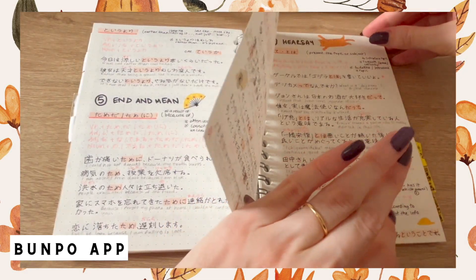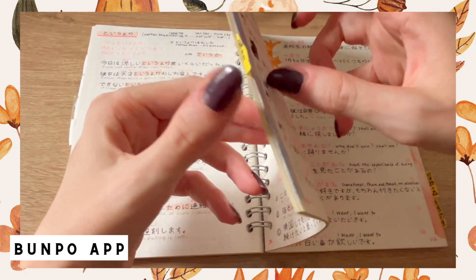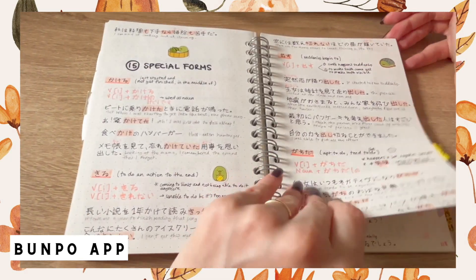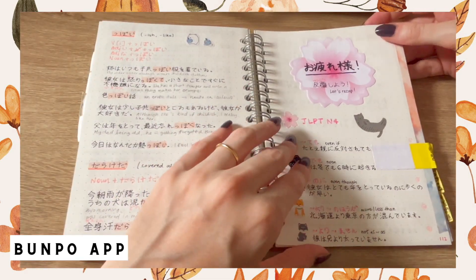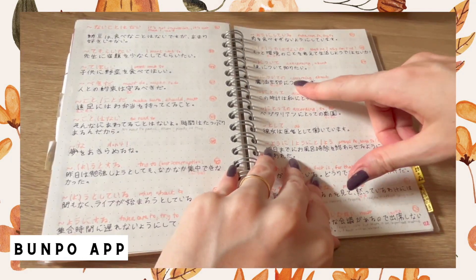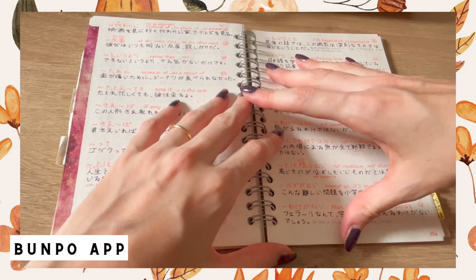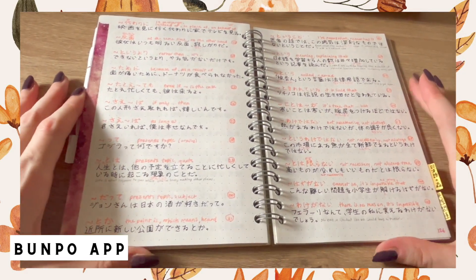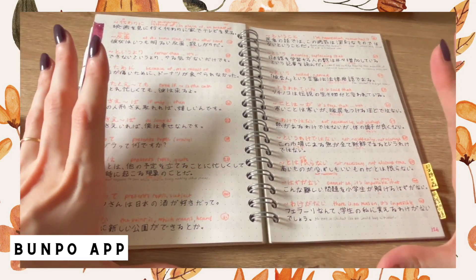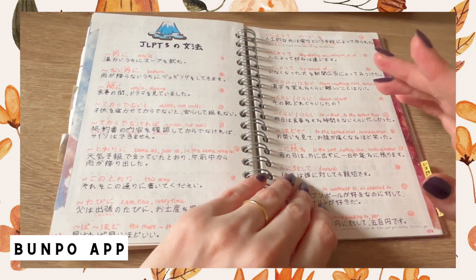I was pretty much copying all the interesting example sentences I could find on the app. I wouldn't recommend you do the same, honestly — you can access the grammar points and their explanations and example sentences anytime if you have the app, unless you need it to memorize. At the end of my notes I also did a recap for level N3 — a recap of all grammar points, each with only one example sentence. This is the format I'd advise if you really want to take notes, but remember you'll always have access to the app, especially with a lifetime subscription.